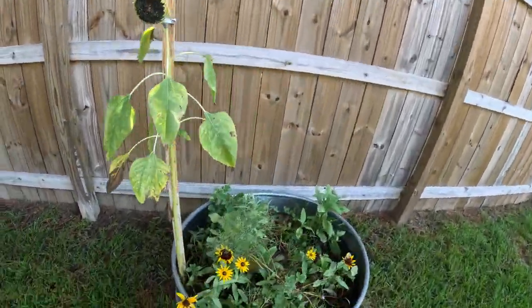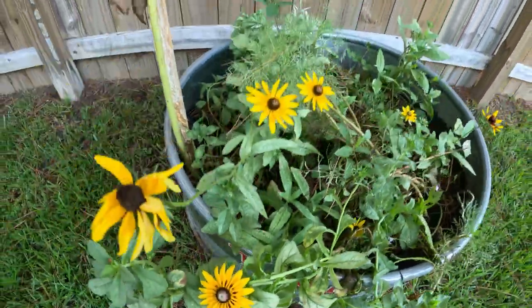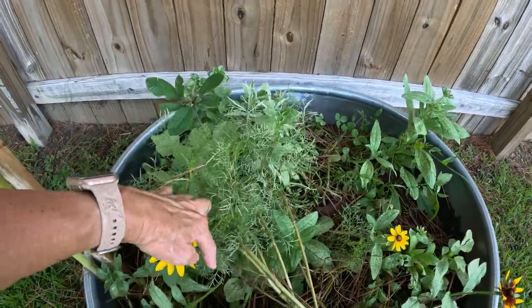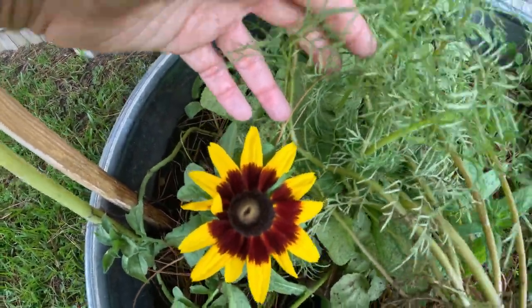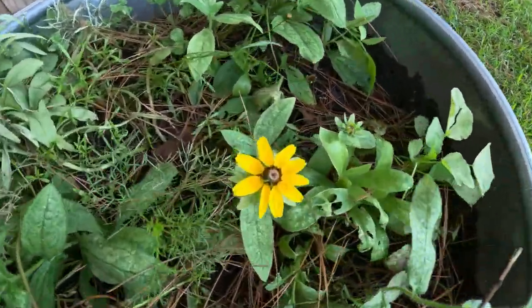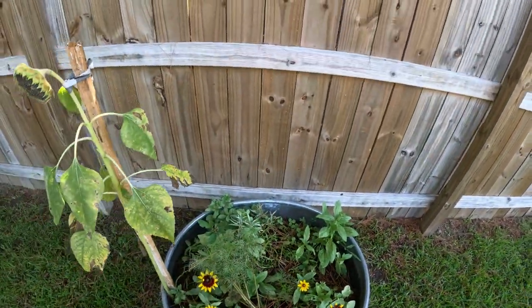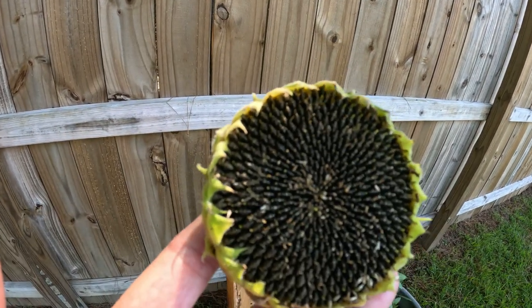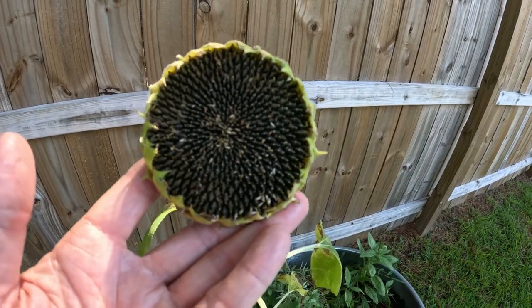I've got these such pretty flowers — that's why I've made it my little avatar picture. I don't know what these are called but they're pretty. I'm trying to figure out how I can get some seeds off of them. On that sunflower you can see the seeds forming — I'm going to let it go to seed out here too.